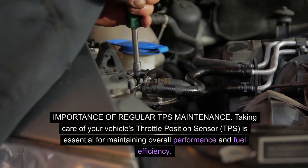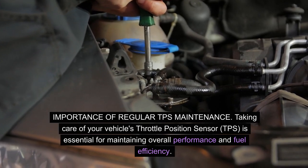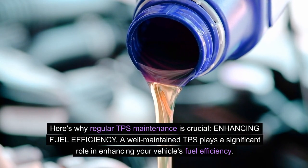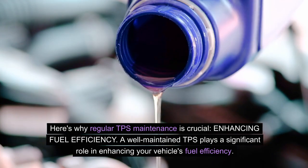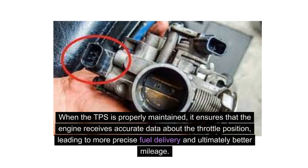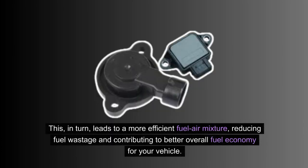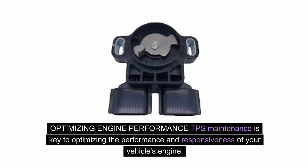Importance of regular TPS maintenance: taking care of your vehicle's throttle position sensor is essential for maintaining overall performance and fuel efficiency. A well-maintained TPS sends accurate signals to the engine control unit, allowing it to adjust the air-fuel mixture for optimal combustion. Regular maintenance, including cleaning and inspection, helps prevent discrepancies in throttle position readings, leading to a more efficient fuel-air mixture, reducing fuel wastage, and contributing to better overall fuel economy.